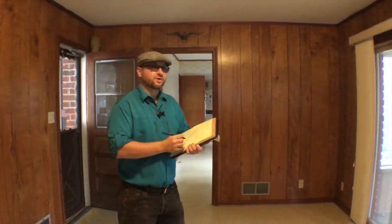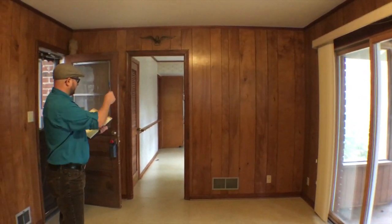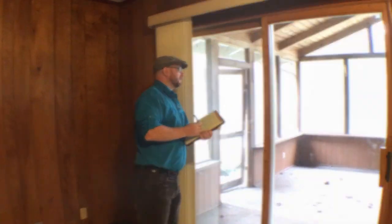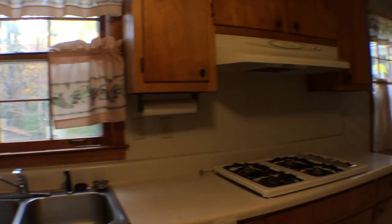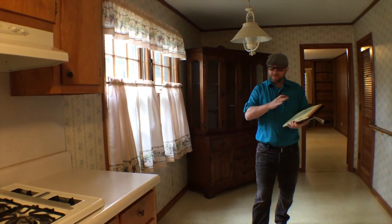We have an entrance den with wood paneling and a very long living area. The sunroom is very nice and could be a good feature. This is a galley style kitchen that needs a full update — it's not open to the rest of the living area either.